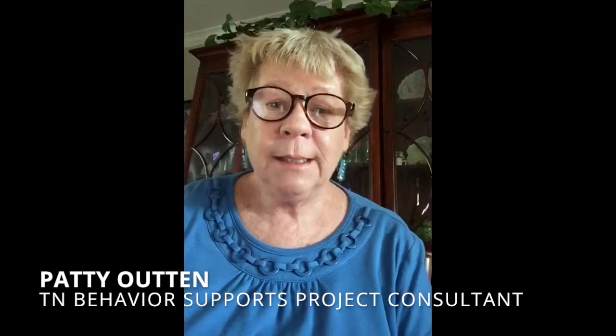Welcome back to Quick Tips for Family video series. I'm Patti Outen and I'm a Psych Consultant for the West Tennessee Behavior Supports Project out of the University of Memphis Lambeth campus. Today we are going to talk about a visual strategy you can use to help your child do tasks he or she doesn't like and earn privileges by completing responsibilities first.